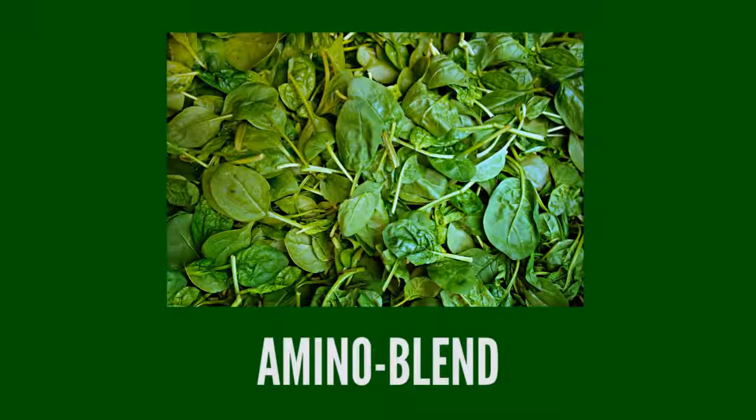The first blend is the Amino Blend, which contains key free-form amino acids such as arginine, glutamine, and BCAAs — the building blocks of muscle protein.